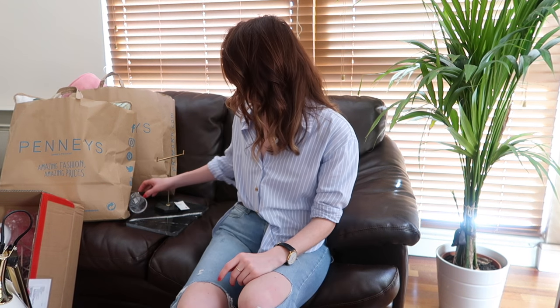Moving on to Tiger — I picked up four or five little pieces over the past few days. The first thing is this little perspex container, perfect size for cotton pads for your face. I think it looks really cute in my little medicine cabinet over the sink. I think it was two-fifty — I love the little bubble on the top, it's really cute.